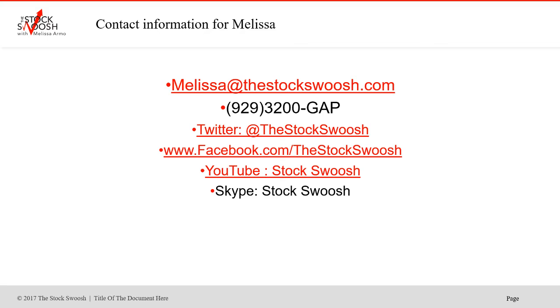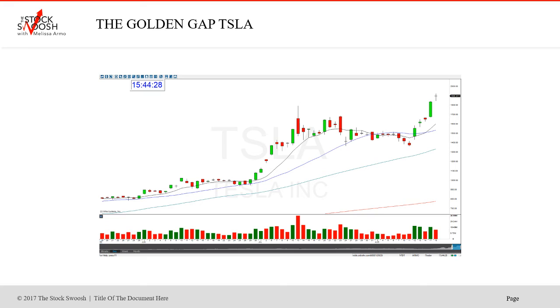What I do is gaps — it's what I teach. If you're interested in learning, I have a class once a month on gaps, and I also have the newsletter, which we'll talk about today. If you'd like more information, you can email me at melissa@thestockswoosh.com, call me at 929-3200-GAP, or follow me on Twitter, Facebook, YouTube, or Skype.